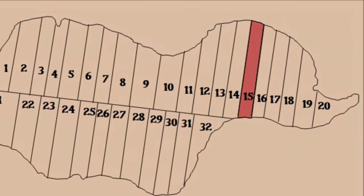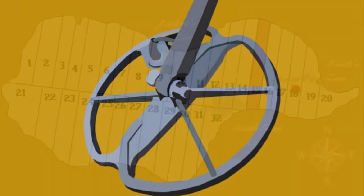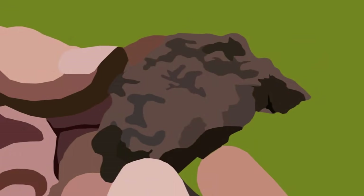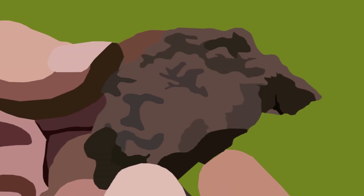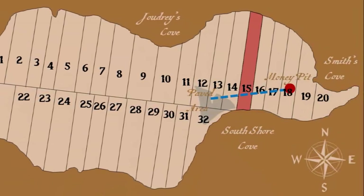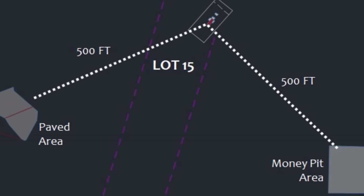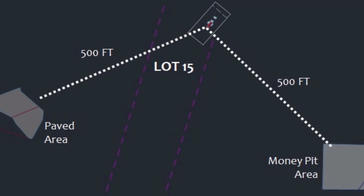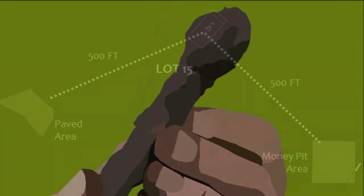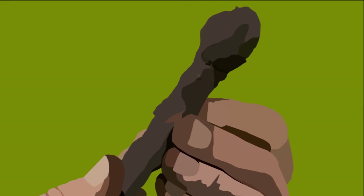Meanwhile, Gary Drayton and Jack Begley do some metal detecting on Lot 15 — the same lot where they discovered the possible Chinese coin and rigging axe in Season 8, Episode 1. As they work toward the swamp, the pair uncovers what Drayton identifies as a large broken ox shoe from a draft ox. Drayton implies this artifact may be evidence of a hauling operation in which heavy objects were transported between the Money Pit area and the swamp. The treasure hunters find another smaller ox shoe nearby. Jack Begley observes that a line drawn through the two ox shoes would intersect both the paved area in the swamp and the stone structure on Lot 15, suggesting those landmarks may have been connected by a wagon trail. Shortly thereafter, Gary and Jack find a third iron object which Drayton identifies as a component of an ox cart, later theorized to be a piece of a harness.